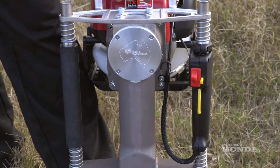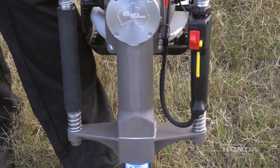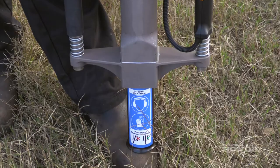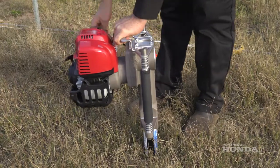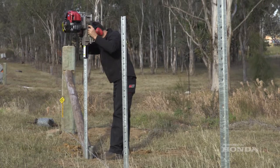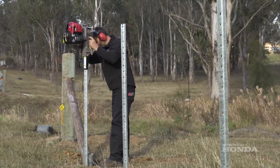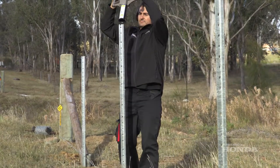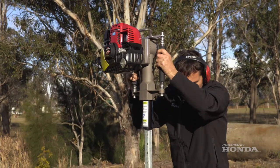We've delved into the agricultural industry for many of our other products over the years, and the Star Picket Driver was developed totally in-house, from conception, from prototyping.